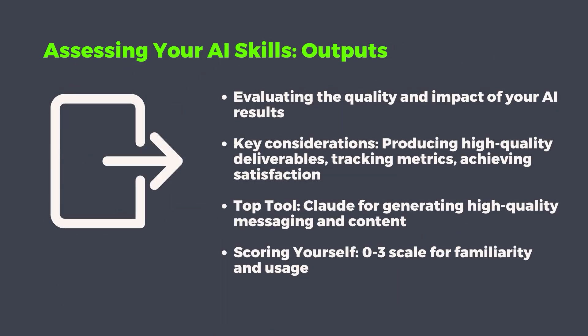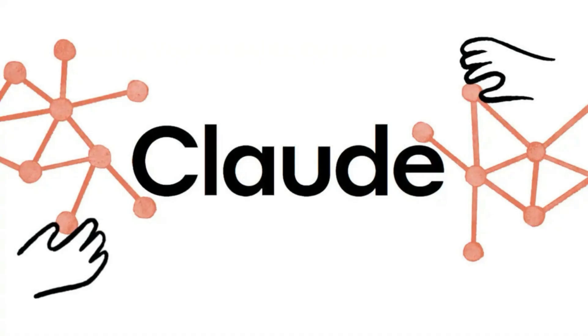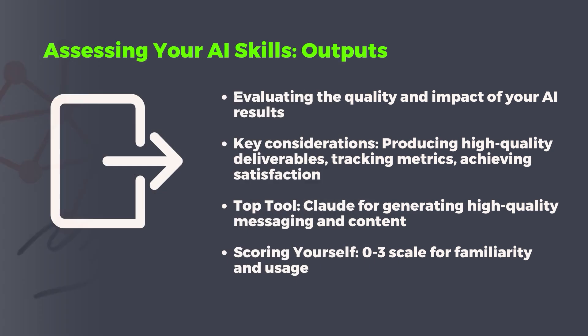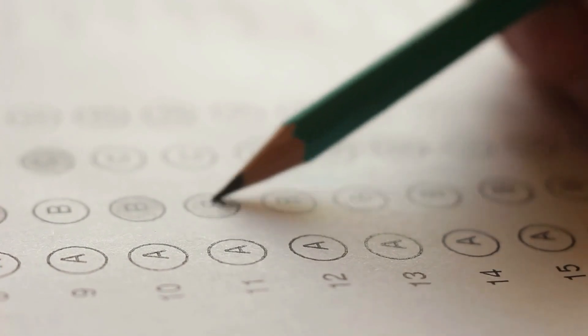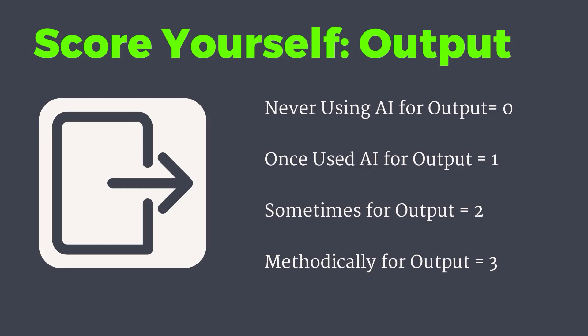Now let's move on to the output section. Some outputs you might be thinking of are reports, products, services themselves — measured by levels of satisfaction and engagement among customers, employees, and stakeholders. My top tool for this is Claude, a powerful tool for generating high-quality messaging and content that can enhance your AI outputs. By leveraging Claude's capabilities, you can produce compelling and effective communication materials with minimal editing required. Score yourself zero if you've never used Claude or any AI tool for outputs, one if you've tried it, two if you're using tools consistently, and three if you're methodically using Claude or another AI tool to generate great outputs.